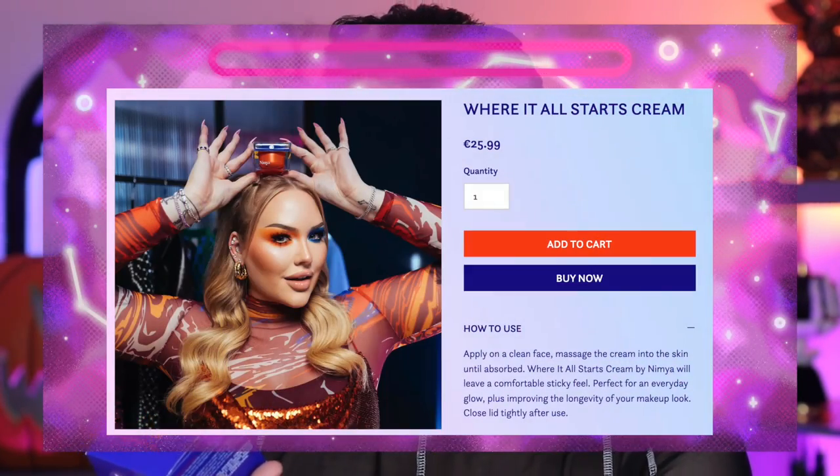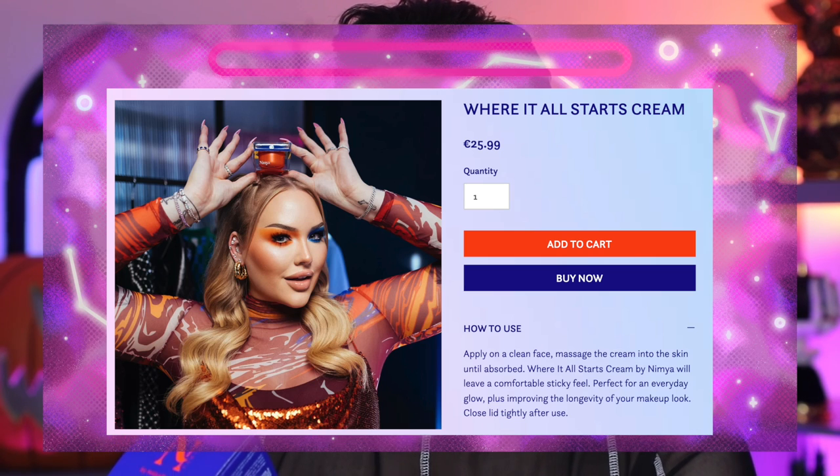It'll be interesting to see how eye primer sits on top of that — sometimes eye creams can cause primers to slip. Next, let's go with the Where It All Starts cream, which is a moisturizer-primer hybrid. It says it creates a perfect canvas for luminous skin, but can also help prime the face for makeup days.